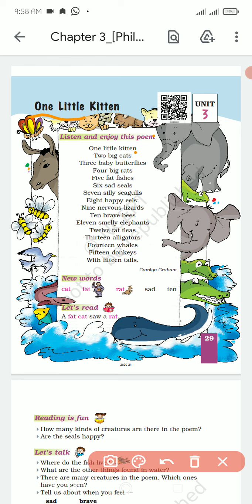1 choti billy, 2 big cat, 2 big billy, 3 baby butterfly, 3 baby cat, 4 big rat, 4 big rat.